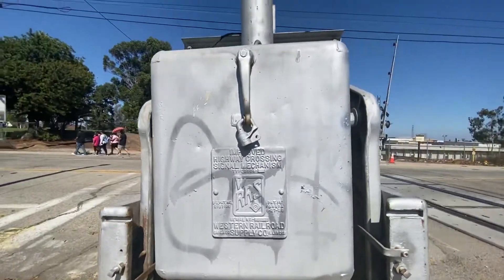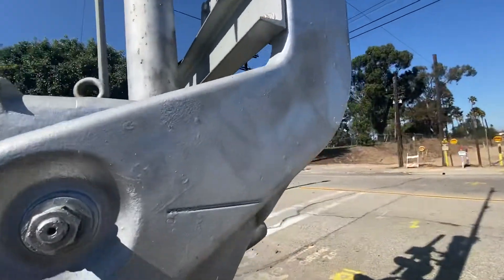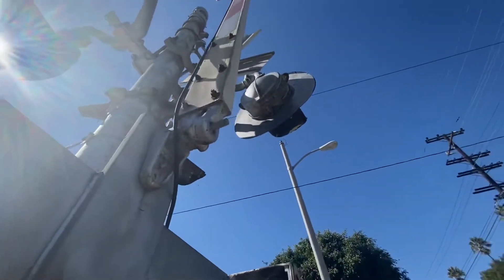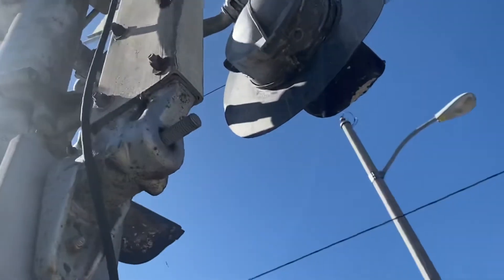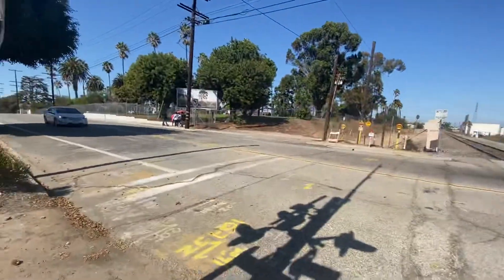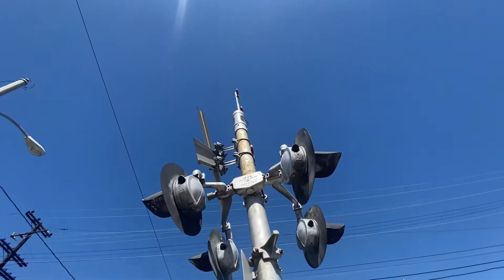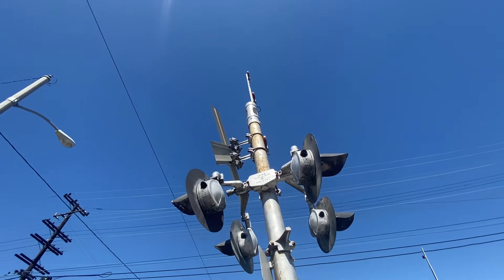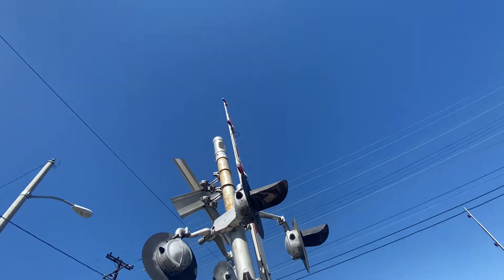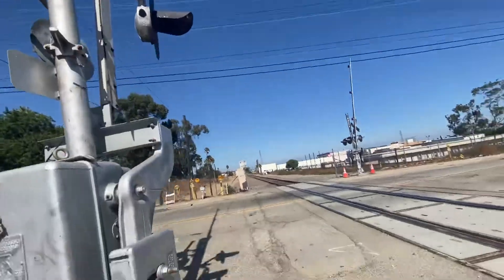We've got the light holder that holds the lights, and there's a gate bender right here. Gate benders can actually bend up to a good angle and break off, so you don't want to push them. We've also got a GS Type 3 bell — General Signals Type 3, though I'm not fully sure it's a Type 3. And there are those weird old gate lights that BNSF used.